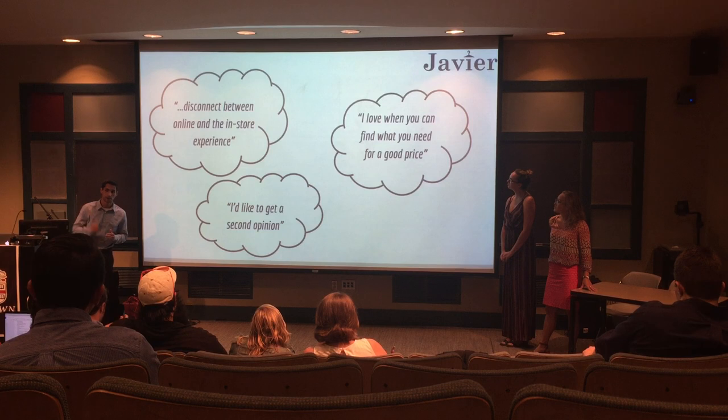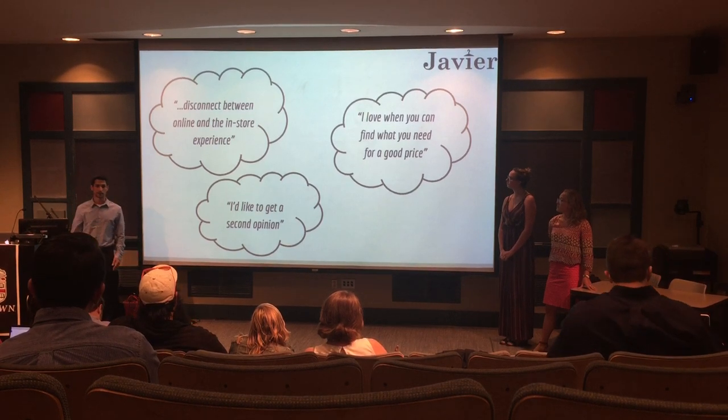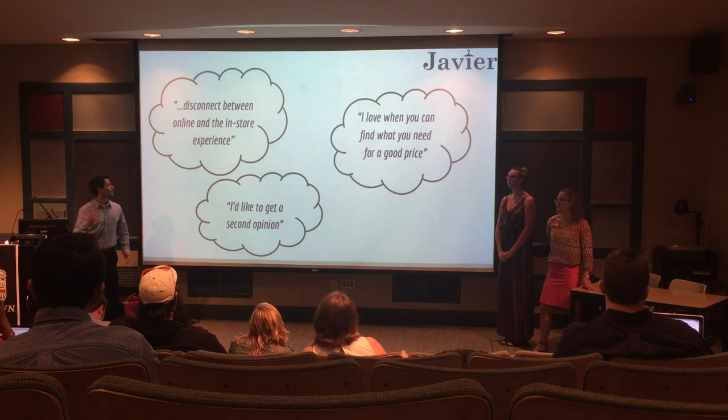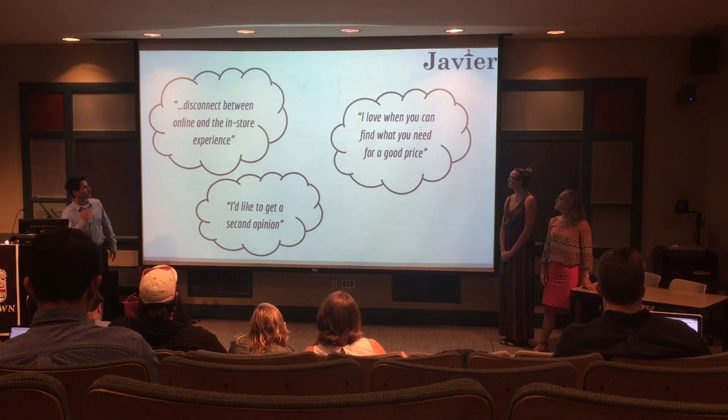Pretty much everyone we were asking — we'd ask what do you prefer, the online shopping experience or the in-store shopping experience? And we kept going through that and we noticed that there was a disconnect — a disconnect between the two, and I'll get into that a little bit later.